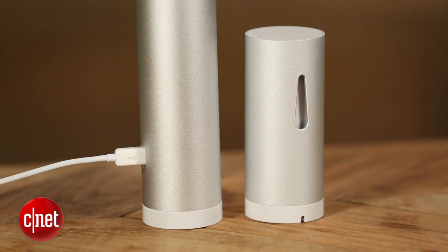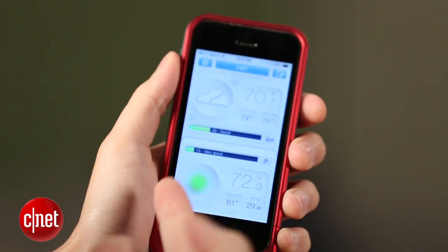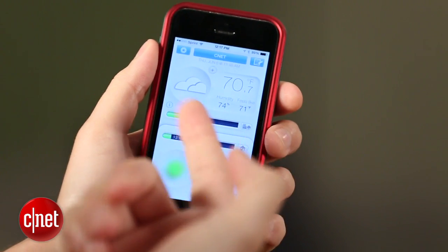It's an easy to use product that worked well in our test, gave accurate readings, and I like the app — it's pretty and fun to play with. I can't say that I would rush out to buy one, but that doesn't mean that you shouldn't. For CNET, I'm Ray Christ.